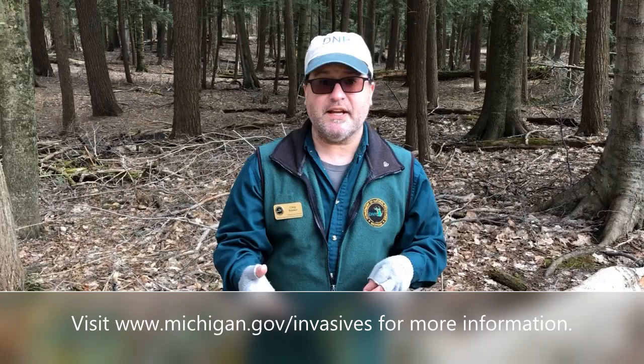They suck the juice out of those needles, which weakens the tree, and eventually the tree will die. Up in the northeastern states like Pennsylvania and further up, they've lost thousands and thousands of hemlock trees to the woolly adelgid. We want to stop it from spreading here in Michigan, so in the next video we're going to talk about what we're doing to fight this little bugger.